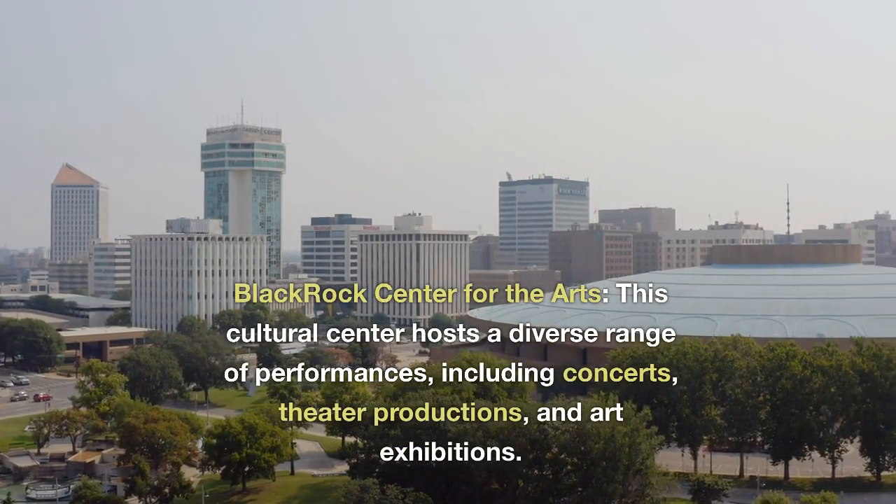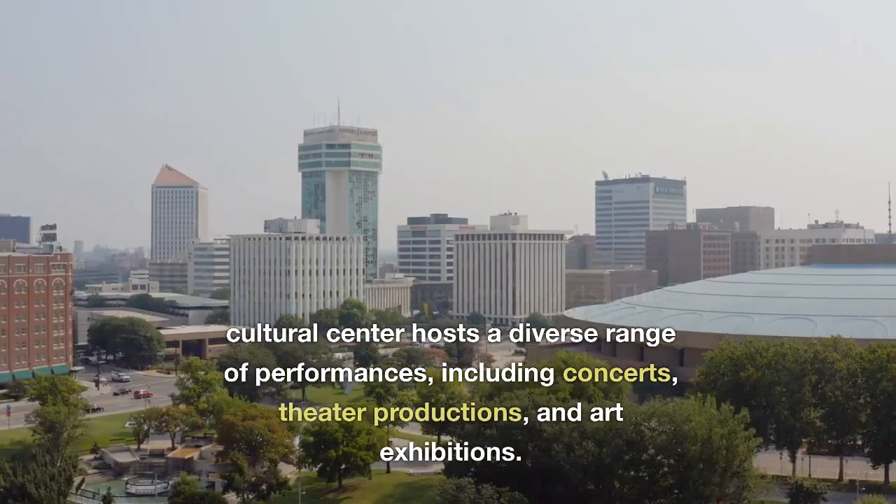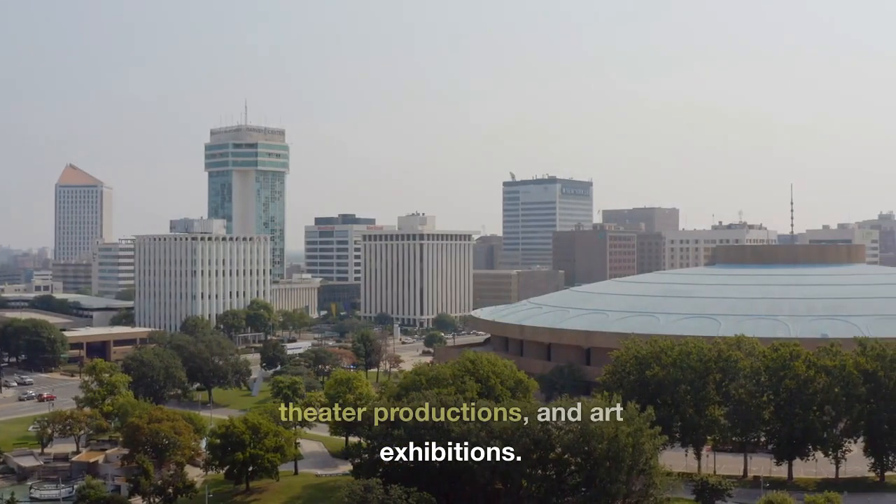Blackrock Center for the Arts. This cultural center hosts a diverse range of performances, including concerts, theater productions, and art exhibitions.